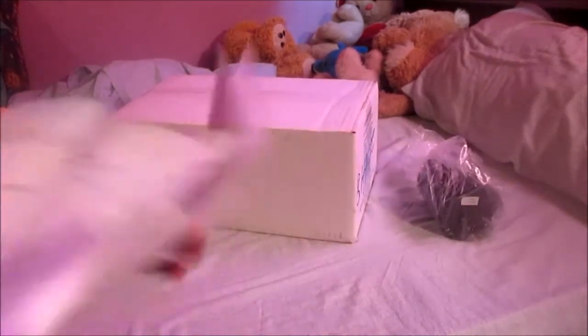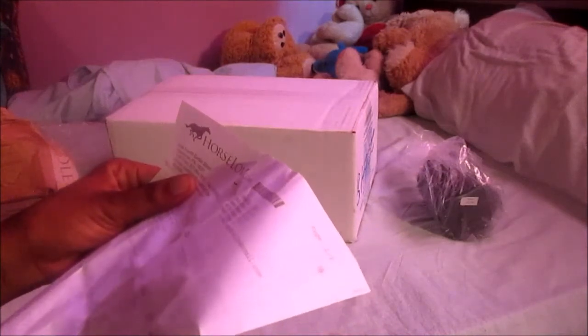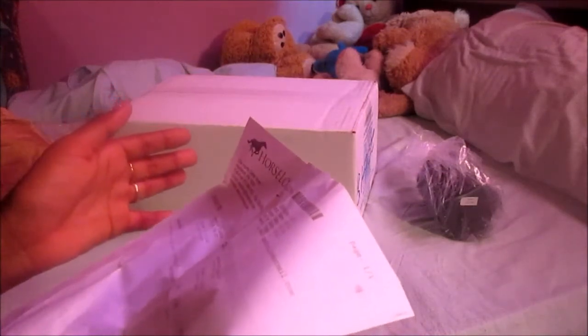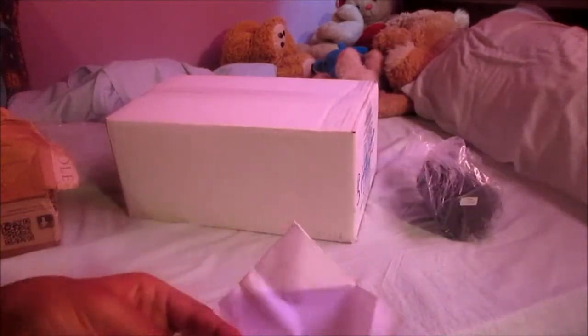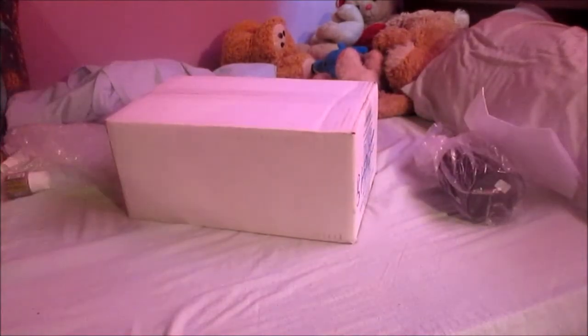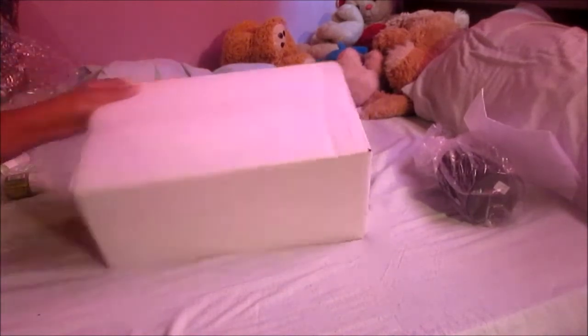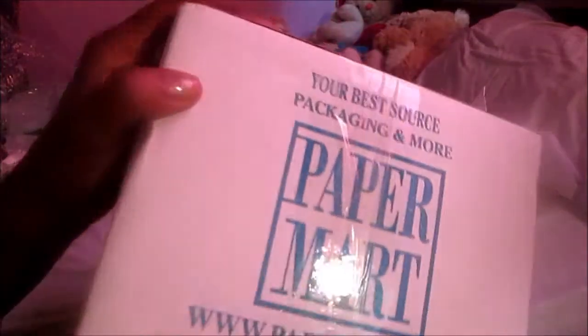Everything melts here in Trinidad because this place is so hot. I paid $14 for this — it was free shipping to the skybox — and then I paid about $10 to pick it up, so in all I paid $23 US for that. I can't wait to do a video on something with it!